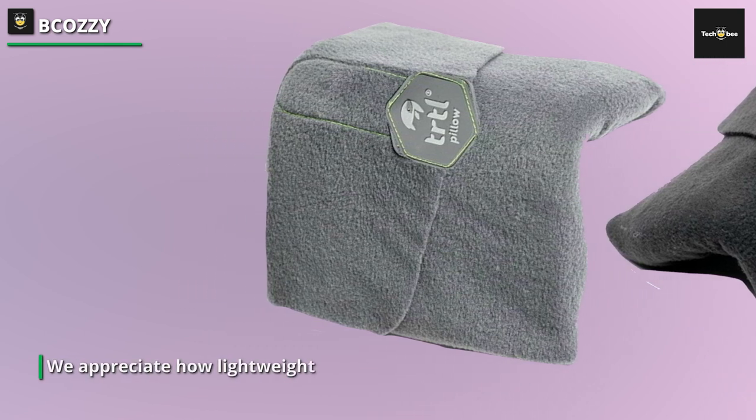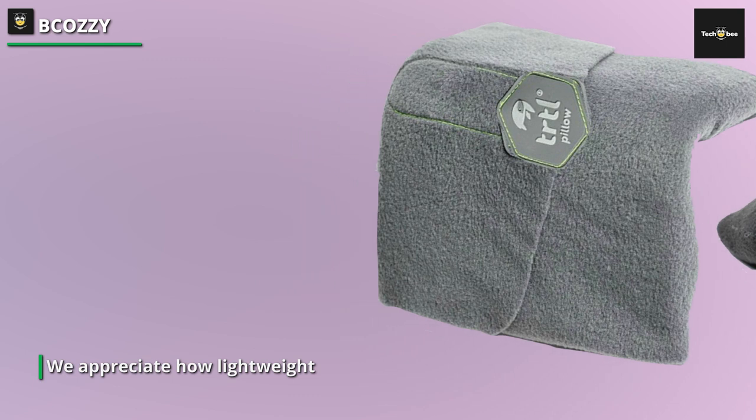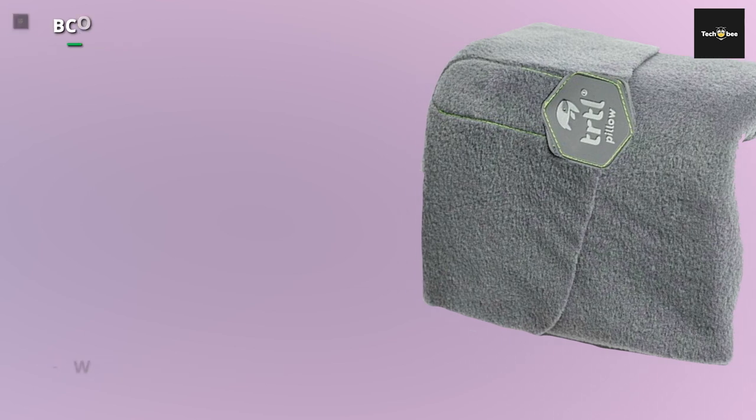The pillow is available in a variety of hues, including purple, pink, and navy, and you may pick from small kids' sizes to extra large ones.